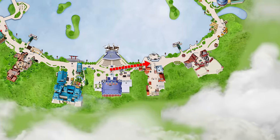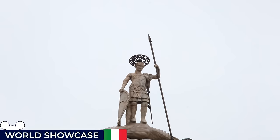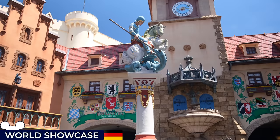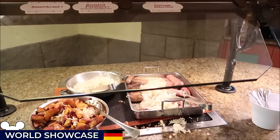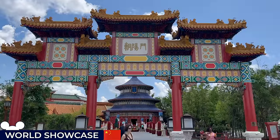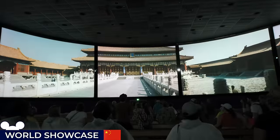Italy is our next stop, where the ambience of Venice, Florence and Rome is masterfully recreated. You can stroll through St. Mark's Square Plaza, captivated by Streetmosphere performers and admire intricate replicas of famous Italian landmarks. Germany greets us next with its charming storybook-like representation of a traditional German village, complete with cobblestone streets and timber-framed houses. The beer garden restaurant captures the essence of a Bavarian beer hall, offering a traditional German feast and rousing oom-pah music. China's Pavilion is a tribute to its ancient culture with the Temple of Heaven replica and serene gardens. Inside the temple is a 360-degree cinema presentation known as Reflections of China, which showcases the country's natural and historical landmarks.